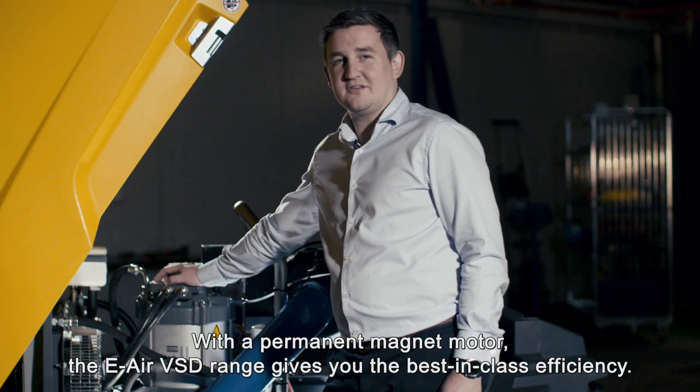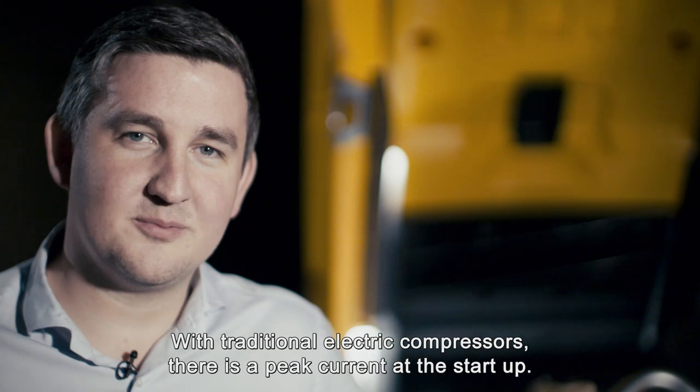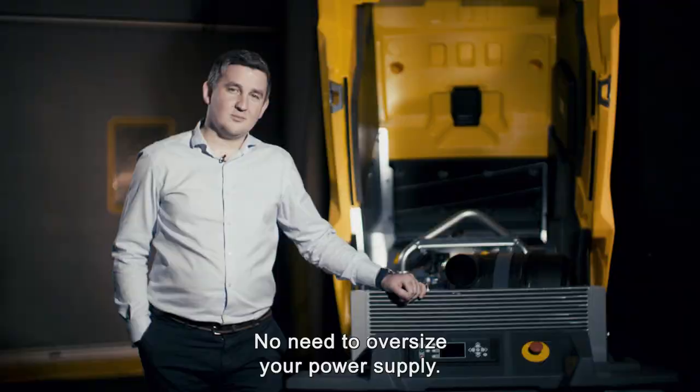With a permanent magnet motor, the e-air VSD range gives you the best-in-class efficiency. With traditional electric compressors, there's a peak current at startup. With the e-air VSD range, this is a thing of the past — no need to oversize your power supply.